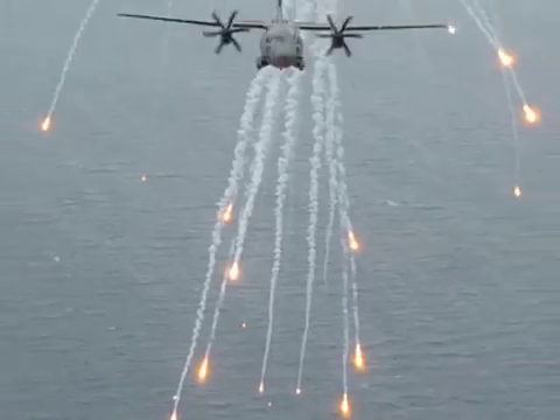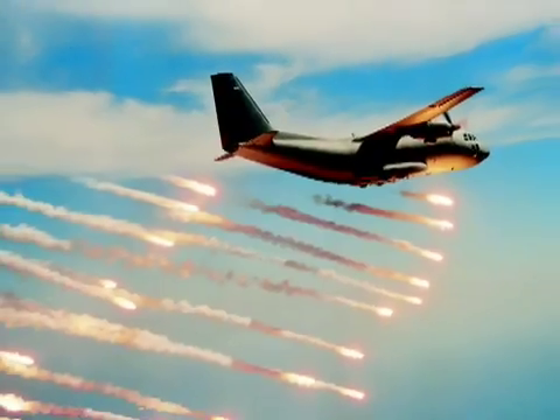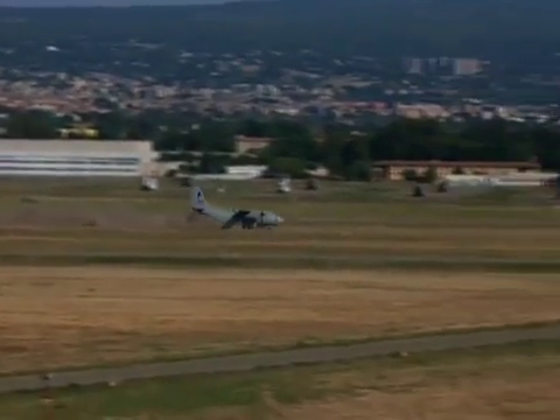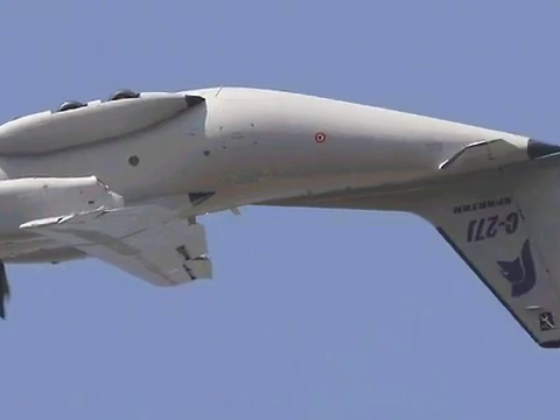This is the first aircraft in its category to adopt this configuration. The C-27J has a range that exceeds that of comparable aircraft by 1,000 nautical miles. The same engines that power the C-130 Hercules enable it to perform sustained 3G maneuvers.